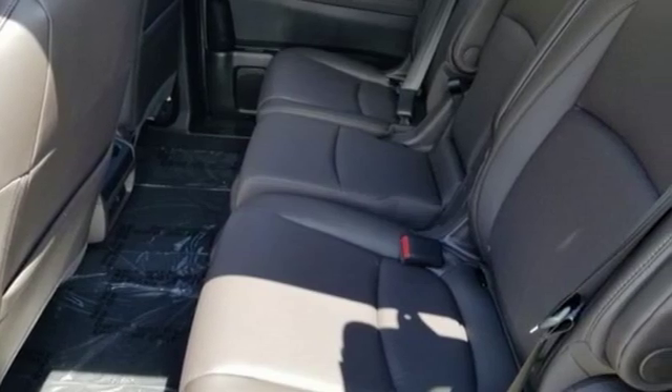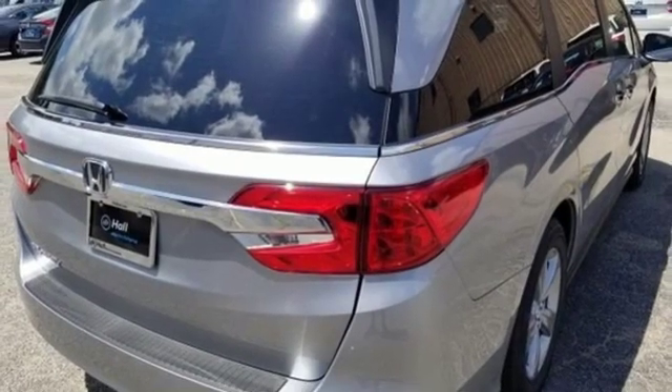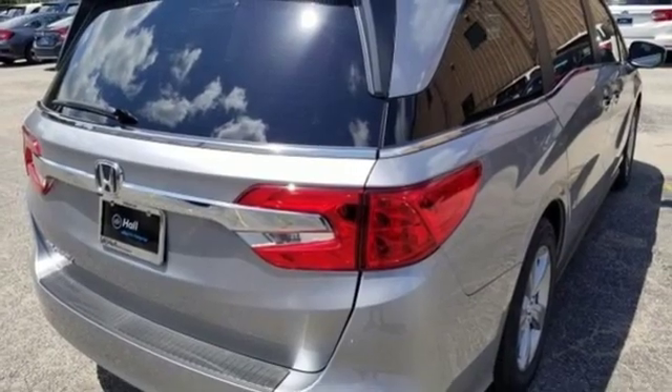Honda's created some of the most admired vehicles on the planet. You need to drive it to believe it — see it for yourself today.